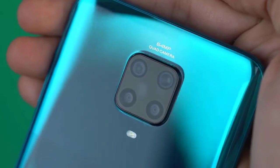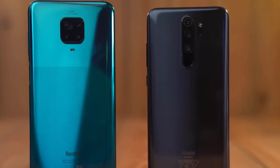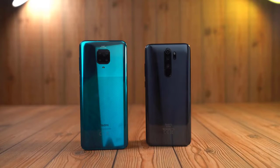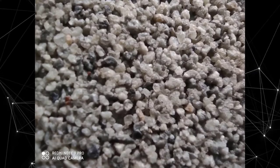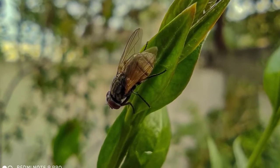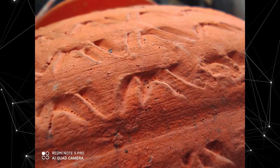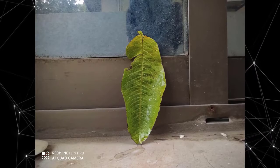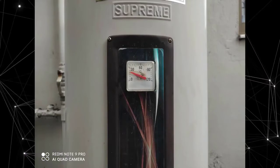The quad camera setup on the back rocks the same 64 megapixel lens, 8 megapixel ultrawide, 2 megapixel depth sensor, and a 5 megapixel macro lens — compared to the 2 megapixel macro of last year's model. I wasn't really impressed with it last time, but this time I played with it and I can't stop using it. If you use this in good lighting conditions, preferably outdoors, you'll get some really great shots when you come really close to the subject. I cannot take these photos on my $1300 iPhone because it doesn't have a macro lens.